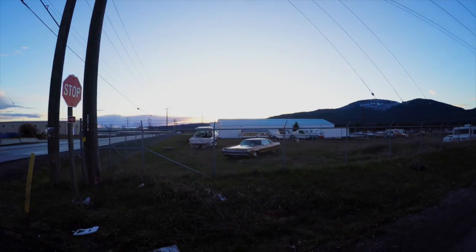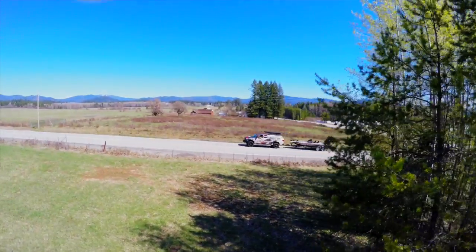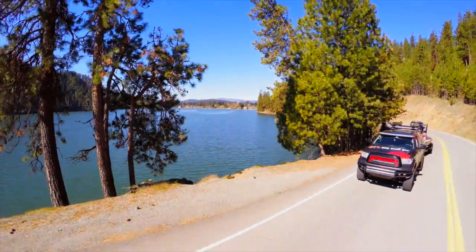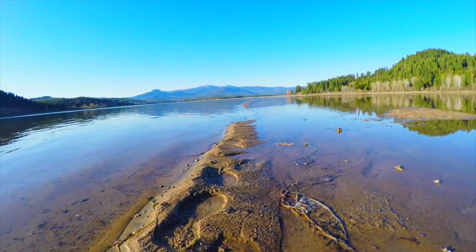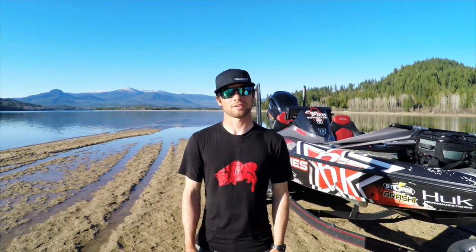We're balling in the Tundra suite. So the deal here is we're in Idaho. I never thought I would ever be shooting any Toyota photo shoots or videos in Idaho, but here we are. We're up on Ponderay, one of the places I grew up. When the water comes up, I've caught fish literally right here where we're standing. So we've got the Tundra out here, we've got the Skeeter out here hanging out, just getting ready to shoot some photos.